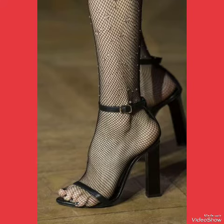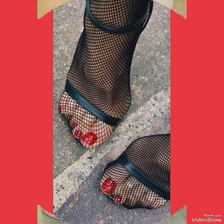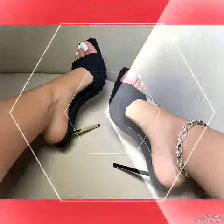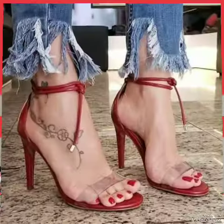In this video you can see beautiful colors and beautiful designs of high heels. I suggest you watch this video all the way to the end for more designs and more ideas. Also like, share, and subscribe to my channel.